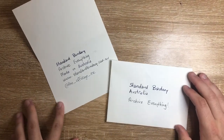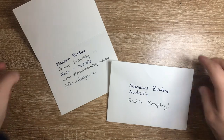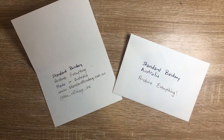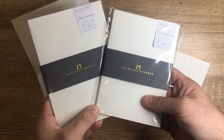Everything seems to write well on them — really nice products. At $7.95, roughly $8 for five, they are fairly well priced for a high-end card option. I love the fact that they're plain and come in a nice range of off-whites and a few other basic colors. If this is something that you use and you have access to Standard Bindery here in Australia, check them out. These are the cards and envelopes from Standard Bindery.